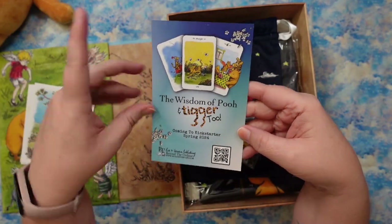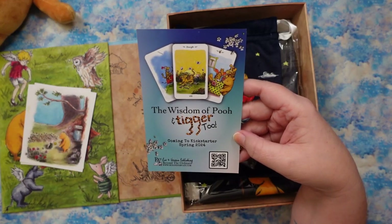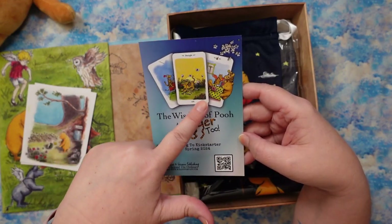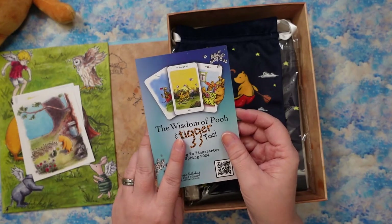And if you didn't already know, the Wisdom of Pooh and Tigger Too edition is going to be coming — it says it's coming to Kickstarter this spring, which is so soon. I don't know when it's officially hitting, but I'm really excited to see what this edition is going to look like because I love Tigger.